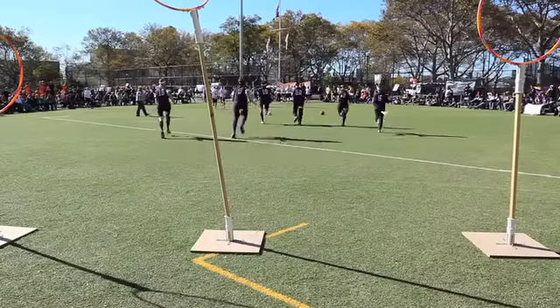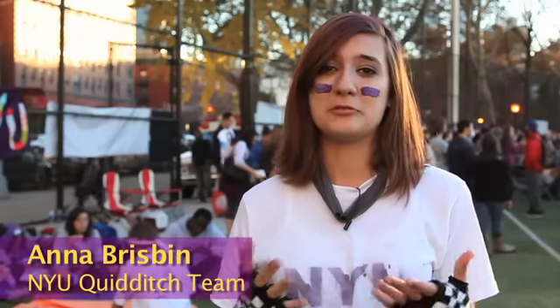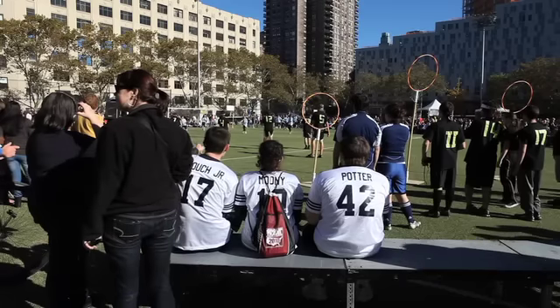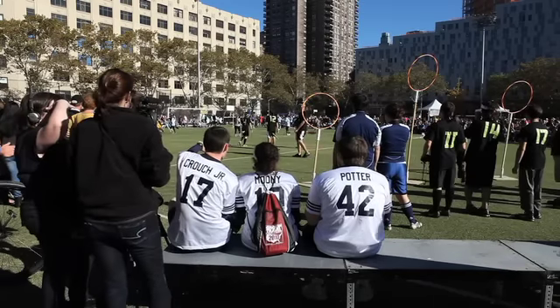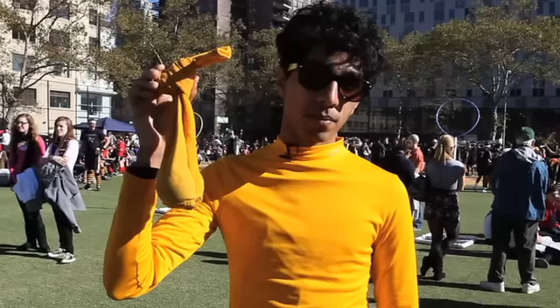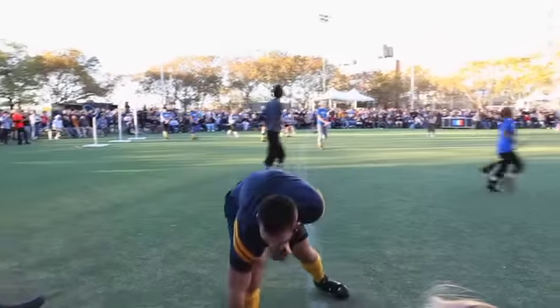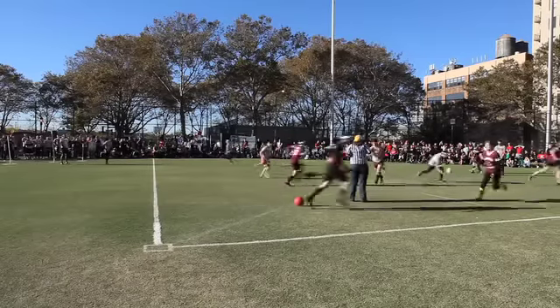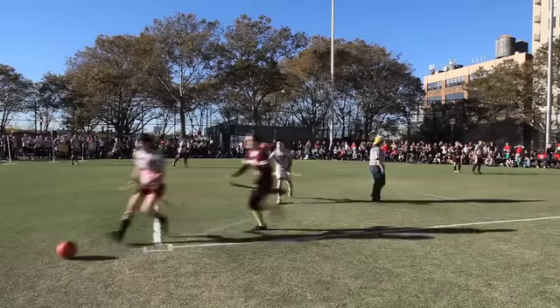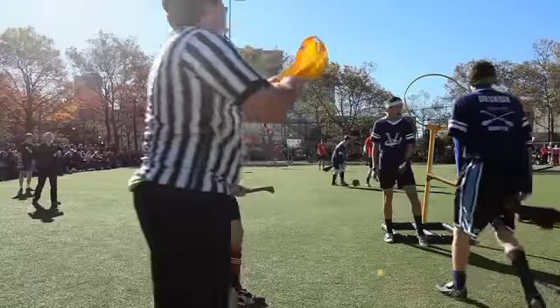Quidditch is a sport originating from Harry Potter. Everyone runs around on broomsticks, and it's a crazy combination of dodgeball, flag football, rugby, and maybe basketball. It involves a bunch of different magical balls. The snitch is a tennis ball inside of a sock tucked into the snitch runner's pants, and the seeker has to grab it, like in flag football. The three bludgers are dodgeballs that the beaters throw at other players, and the quaffle is the ball that the chasers pass to each other and try to get into the other team's hoops.